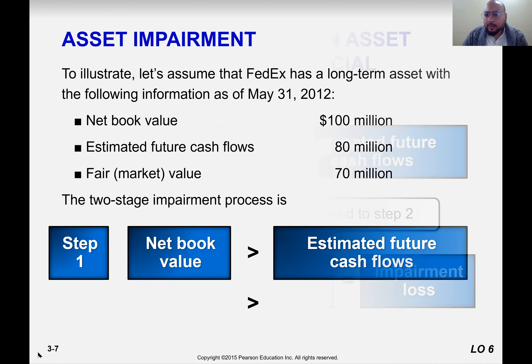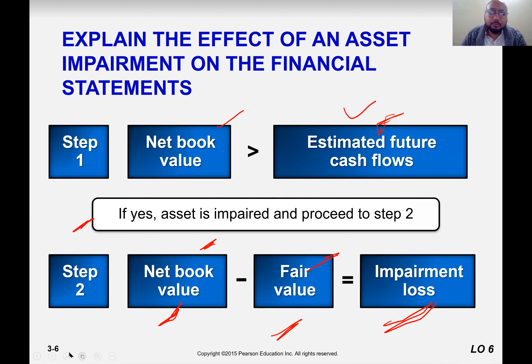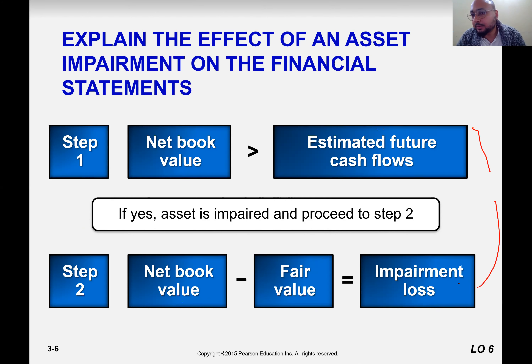Don't get confused about the word impairment. Impairment just means a decrease in value, but it is used for natural resources and intangible assets. For tangible assets, we have the word depreciation. So there are two steps. Generally Accepted Accounting Principles say that the asset must be tested for impairment at least once a year, and there are two steps to record the impairment loss.